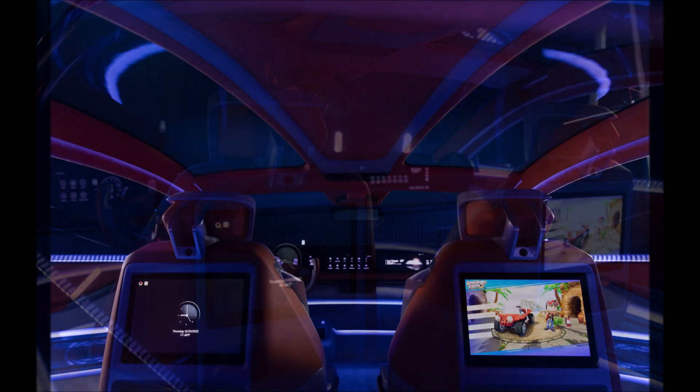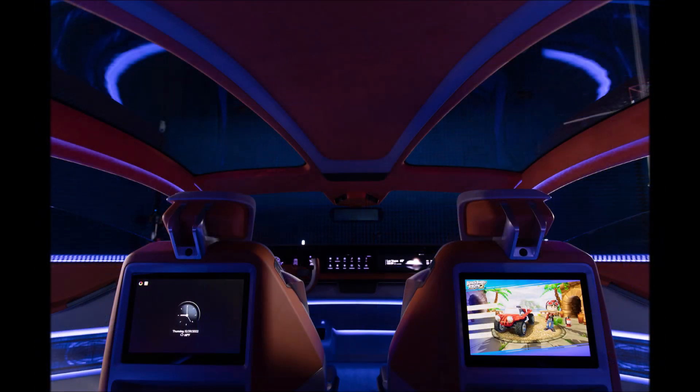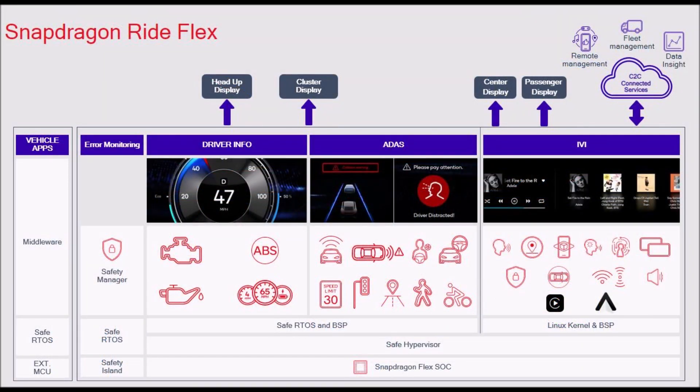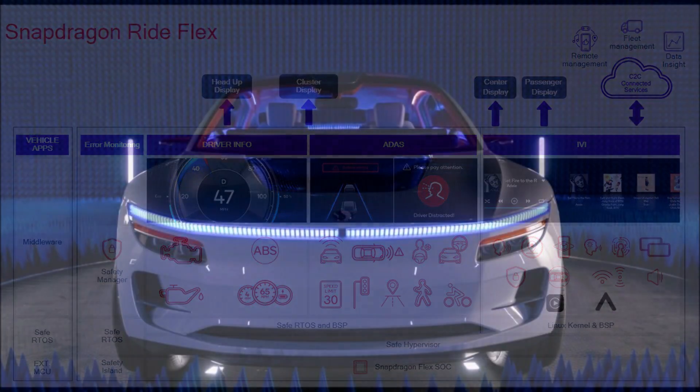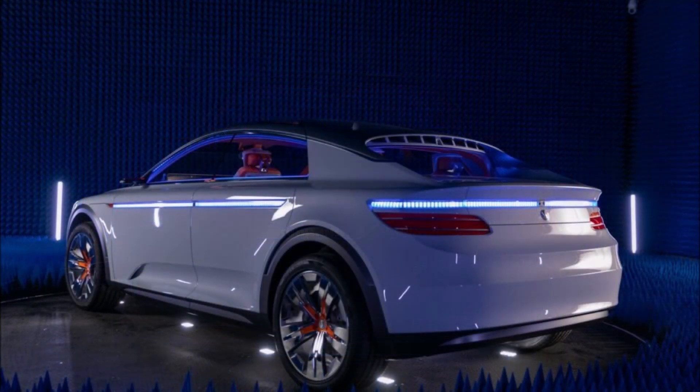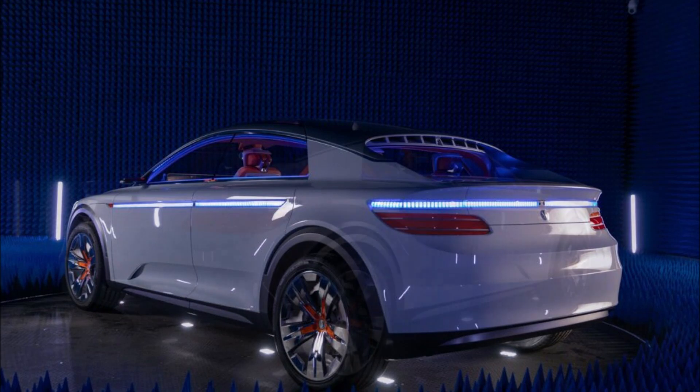That's just the tip of the technology iceberg. The concept is outfitted with cameras that can recognize occupants and automatically adjust vehicle settings to their preferences, including seating position, climate controls, recently used applications, and preferred content on their respective screens.